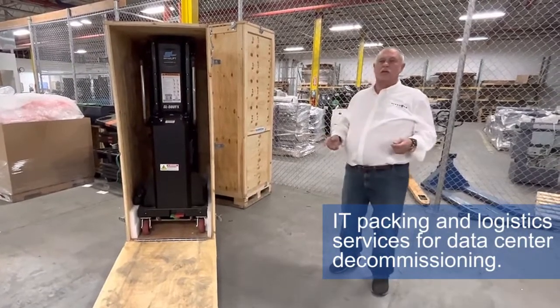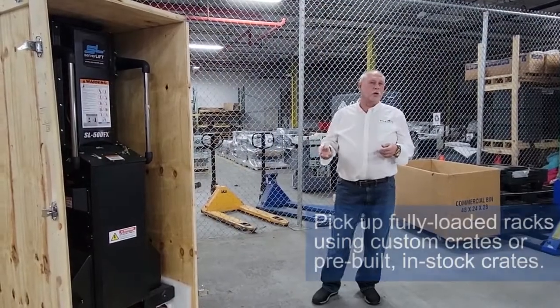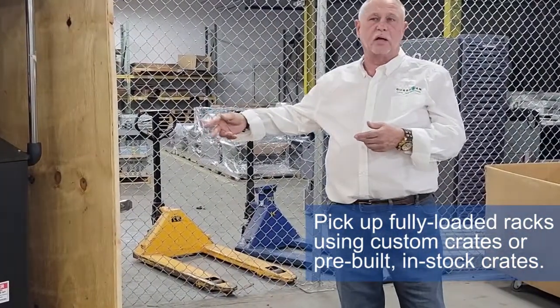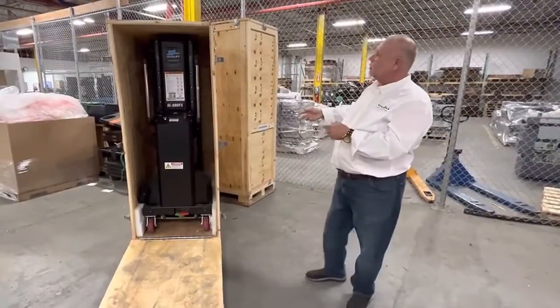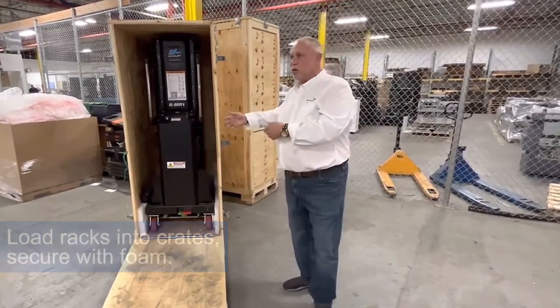This is another example of our packing logistics, also part of our decommissioning services. We go on site and pick up fully loaded racks that can be either custom crated or we use our existing crates that we have in stock. We load the rack into the crate and secure it properly with foam on the sides.